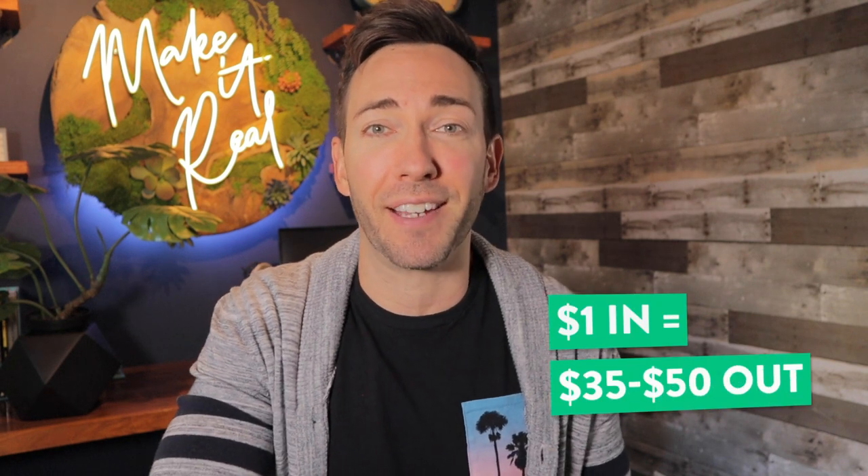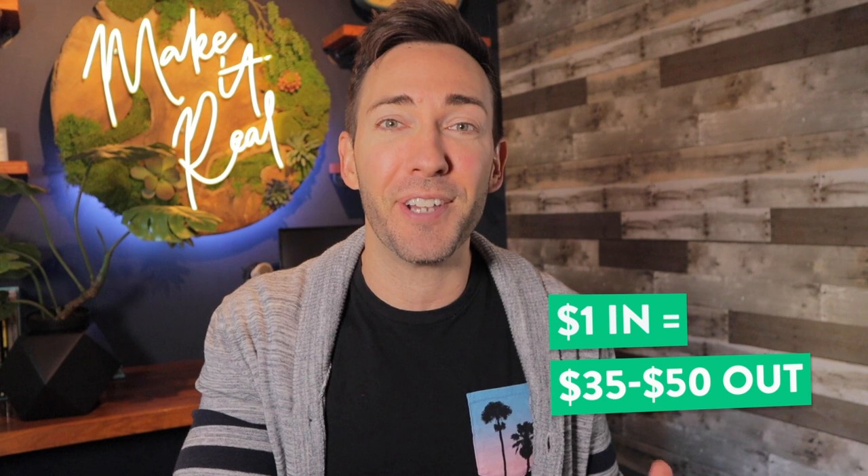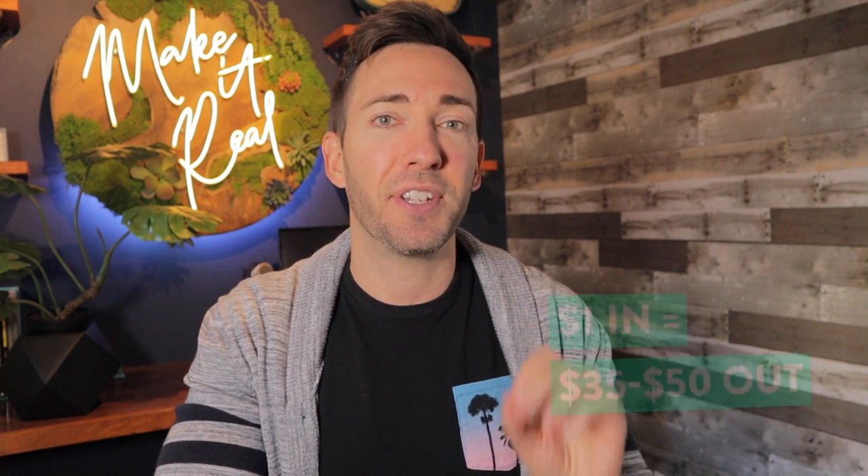Get this. For every dollar you spend on email marketing, you're really likely to get anywhere from $35 to $50 back. That's a huge return, and it's why email marketing is still my absolute favorite way of building any small business in 2021.